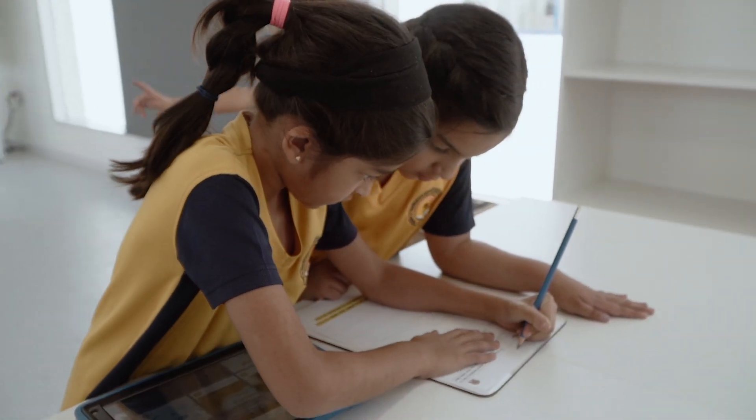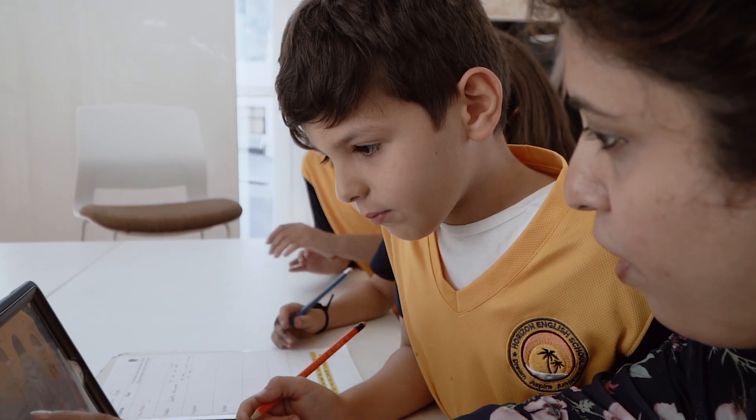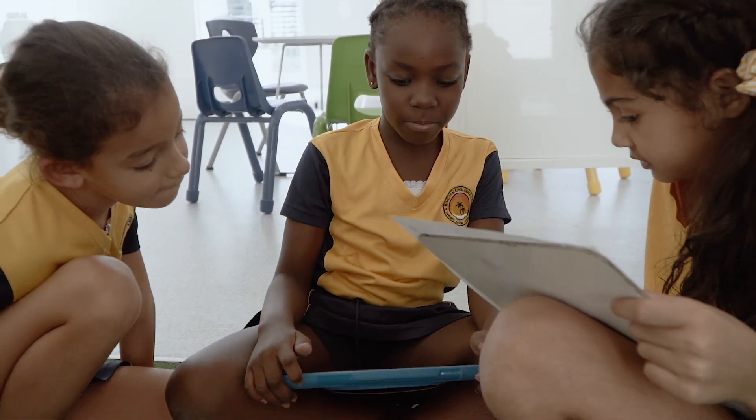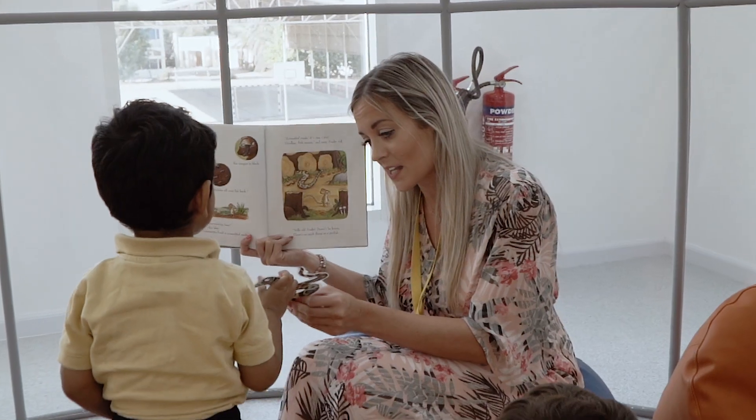This curriculum creates a learning offering where anything is possible, guided by our moral compass and obligation to use our knowledge and skills for the benefit of others.